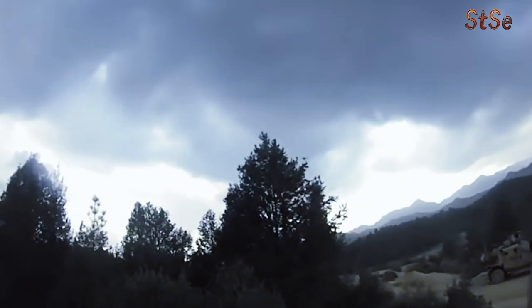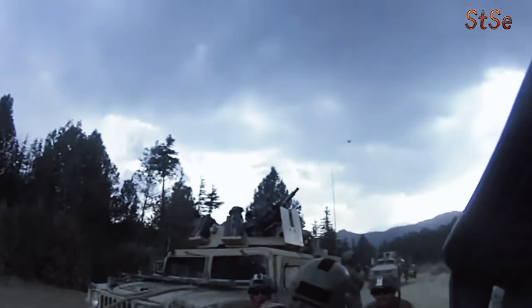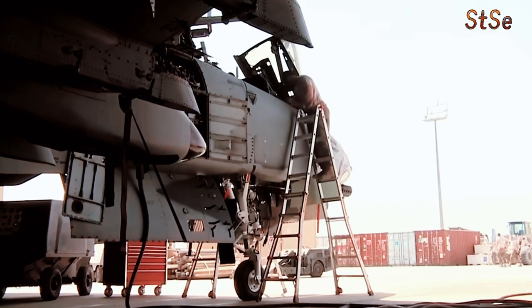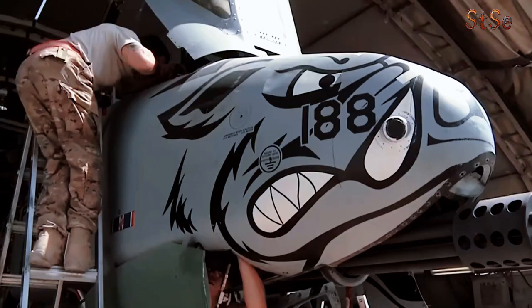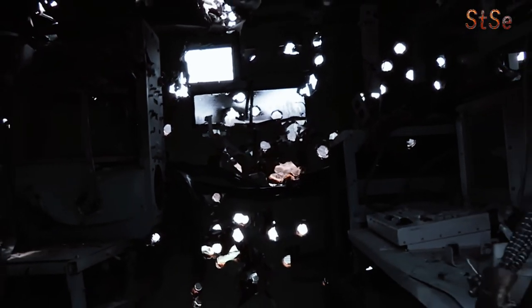Training pilots for this hybrid aircraft would have been a complex process. Simulator time would have been essential, allowing pilots to practice the unique flight characteristics of a heavily armed F-16 without risking expensive prototype aircraft. Each hour in a simulator could have saved the Air Force significant costs compared to actual flight time.